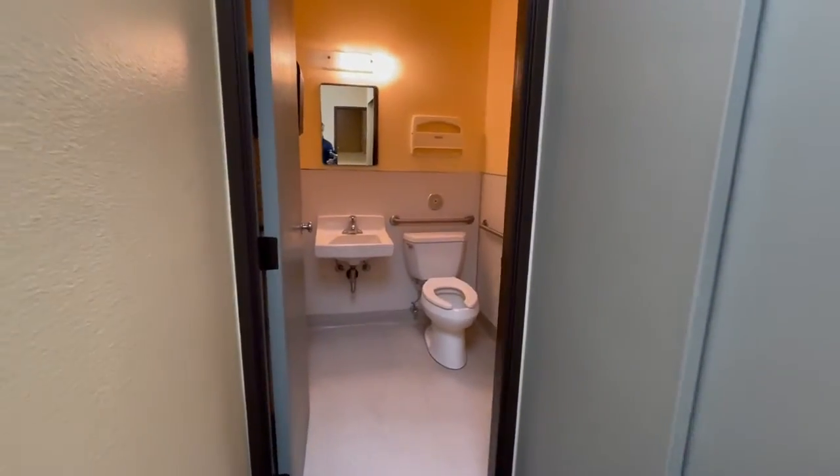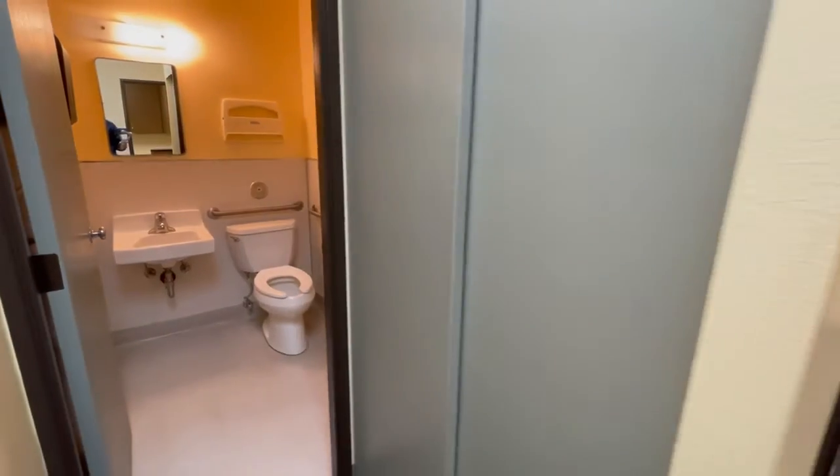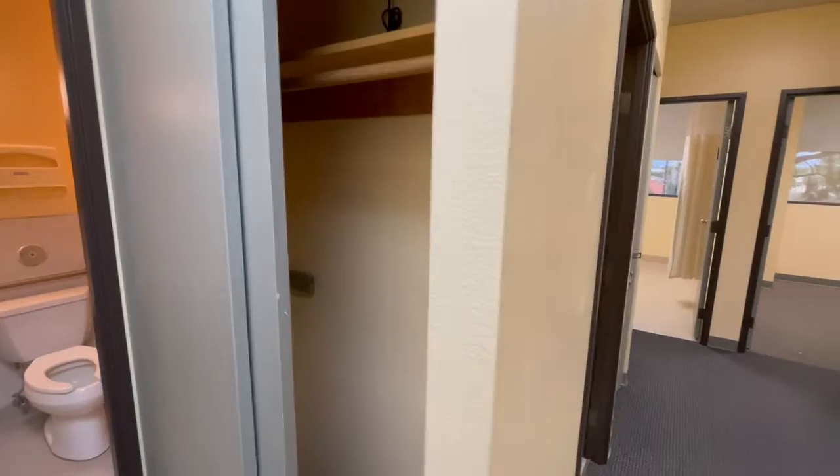Drops to a restroom here. Closet with some storage — nothing crazy, just a standard closet.